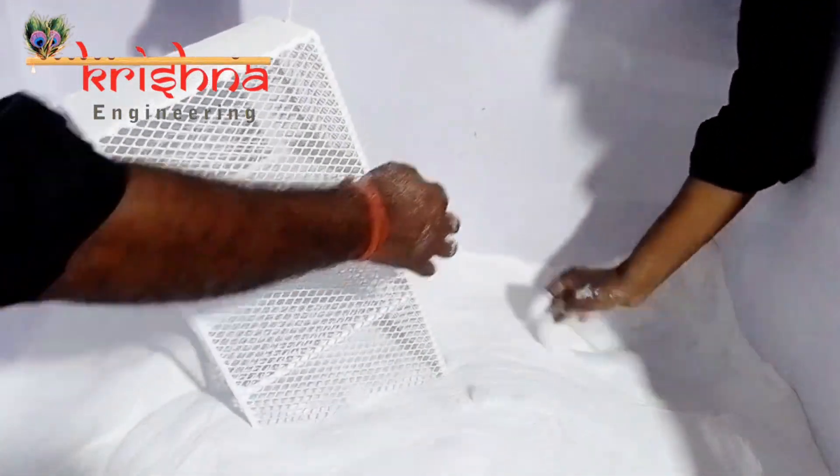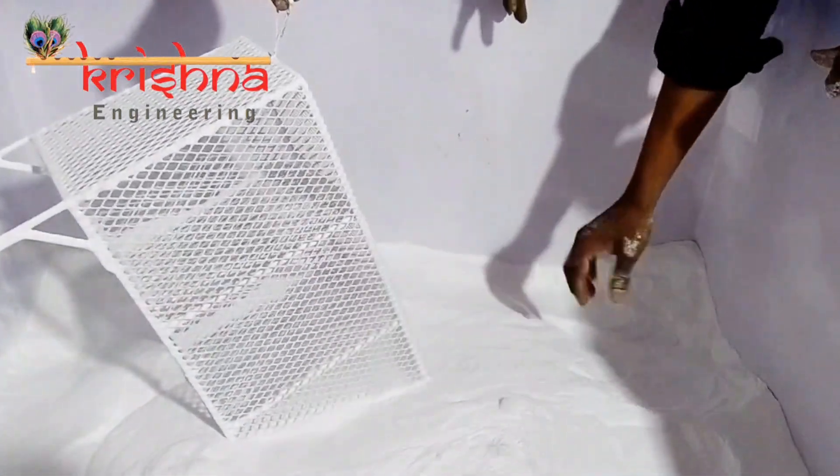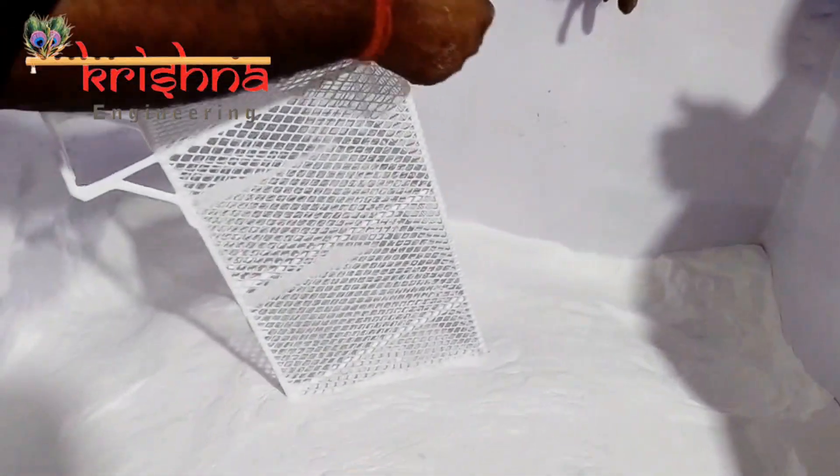Explore a myriad of benefits, from superior corrosion resistance to an elevated visual appeal. Our PVC coating plant sets a new standard, elevating your products with unmatched quality. Our plant isn't just a solution, it's a celebration of innovation.